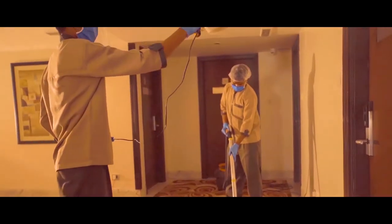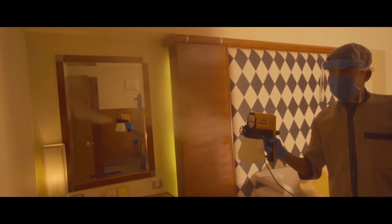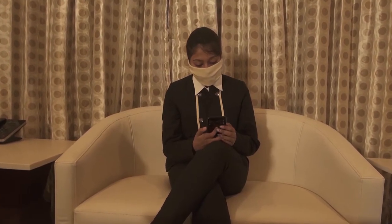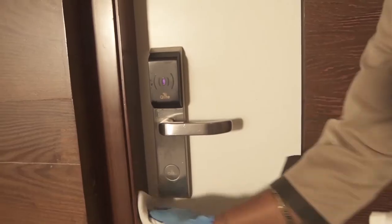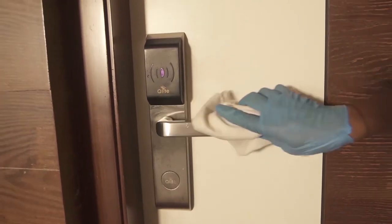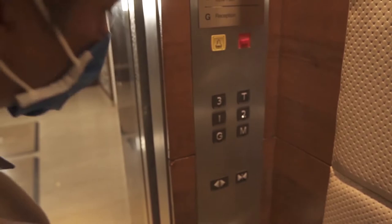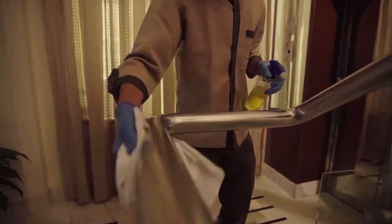We are doing everything possible to ensure you have a safe and healthy stay with us. While you stay with us, you have access to a digital menu for in-room dining. We follow contactless delivery for the food. All our common areas and touch points like door handles, elevators and elevator buttons are sanitized at regular intervals using a medically graded sanitizer.